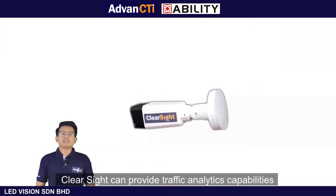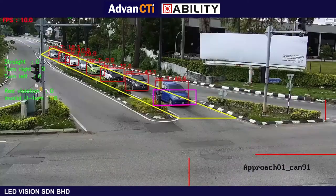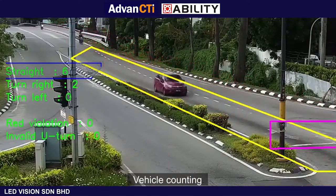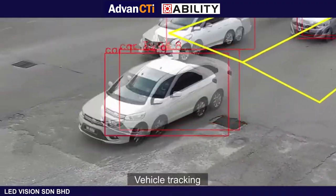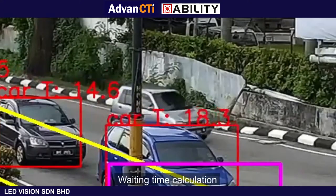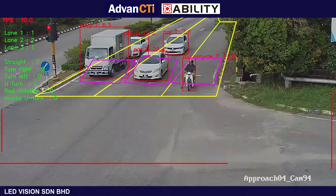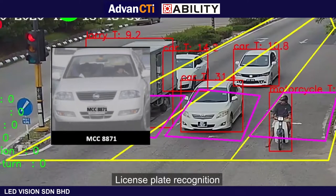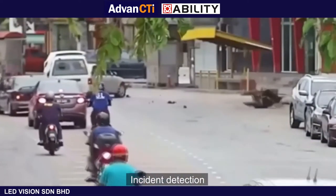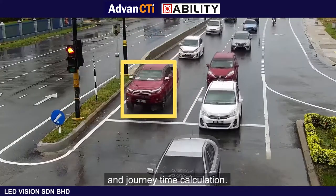ClearSight can provide traffic analytics capabilities including vehicle classification, vehicle counting, vehicle tracking, waiting time calculation, license plate recognition, incident detection, illegal maneuver detection, and journey time calculation.